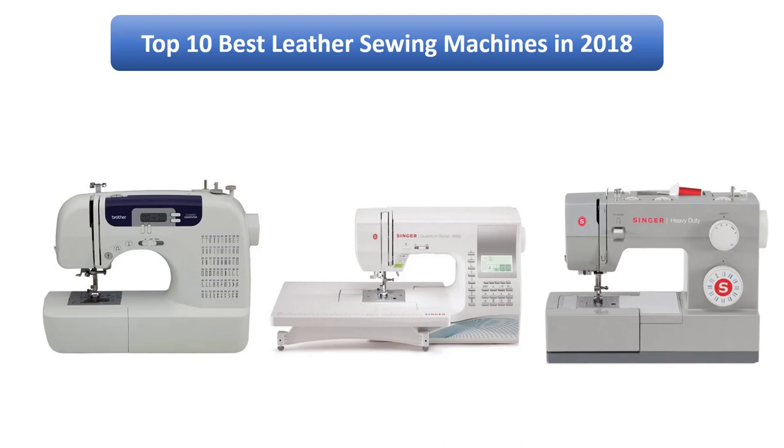Find the best leather sewing machines on Amazon. We analyzed consumer reviews to find the top rated products. I am going to review the top 10 best leather sewing machines on the market.